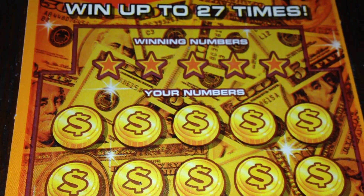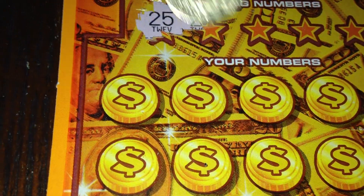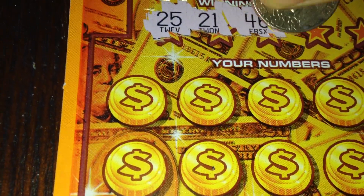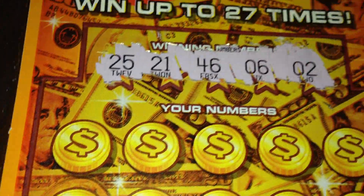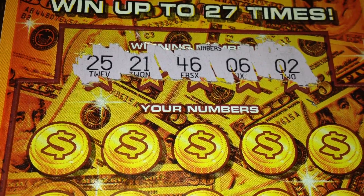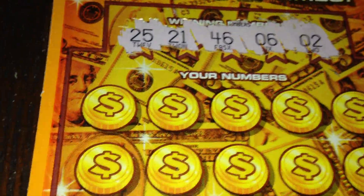Alright, let's move on to the primary play area. Winning numbers are 25, 21, 46, 6, and 2. So we're looking for 25, 21, 46, 6, and 2, or the special symbols.